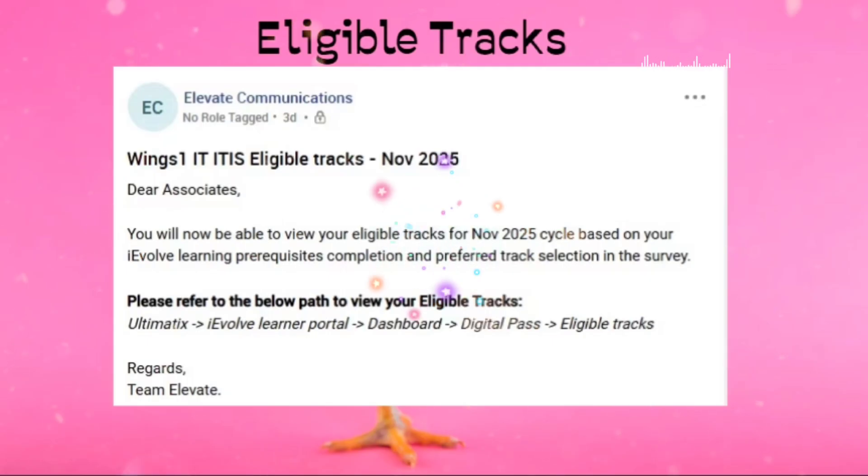Eligible tracks are nothing but whatever non-tech track and tech track you filled in the survey form and completed the prerequisite for before the deadline. If it is showing in your iWall, it means you are going to get the admit card for those tracks very soon.